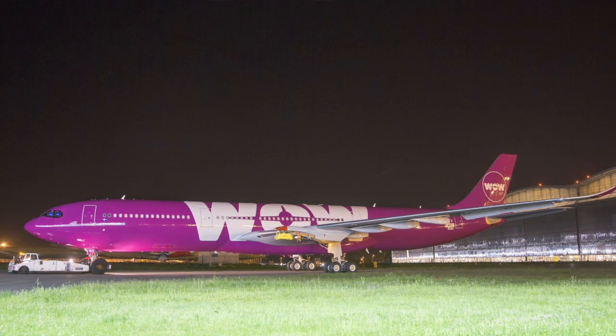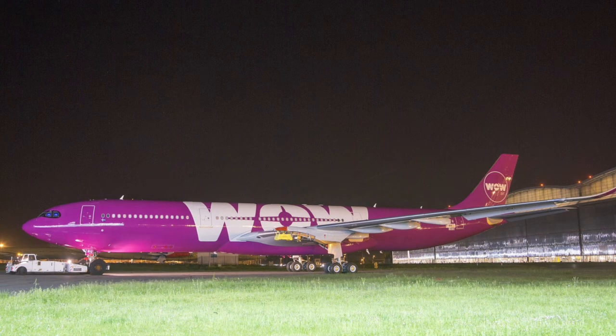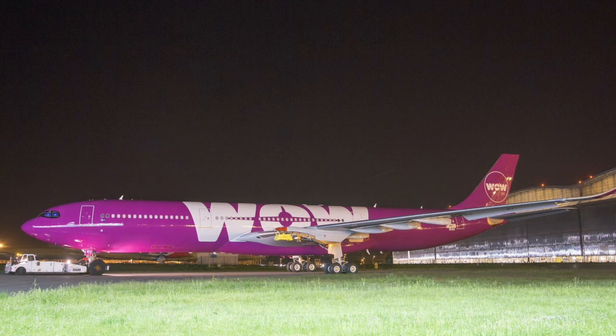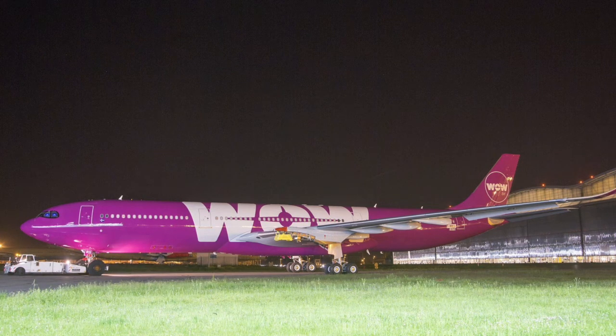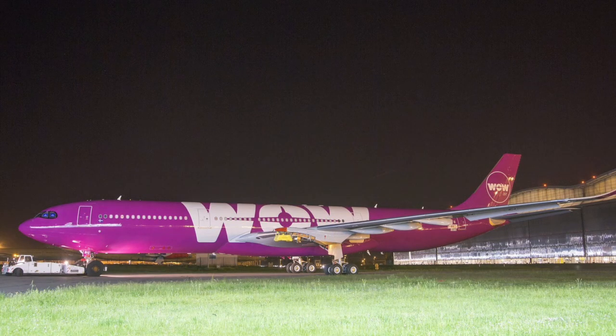WOW Air is also set to acquire two Airbus A321s as part of their expansion program — one will be directly bought from Airbus and another from a lease company called Air Lease Corporation.